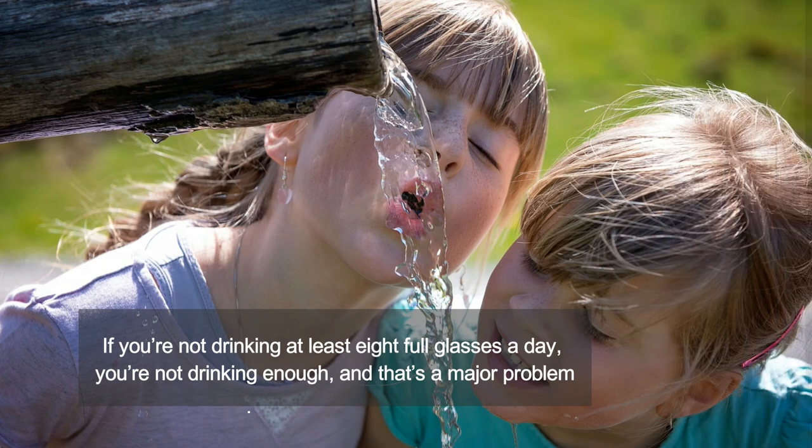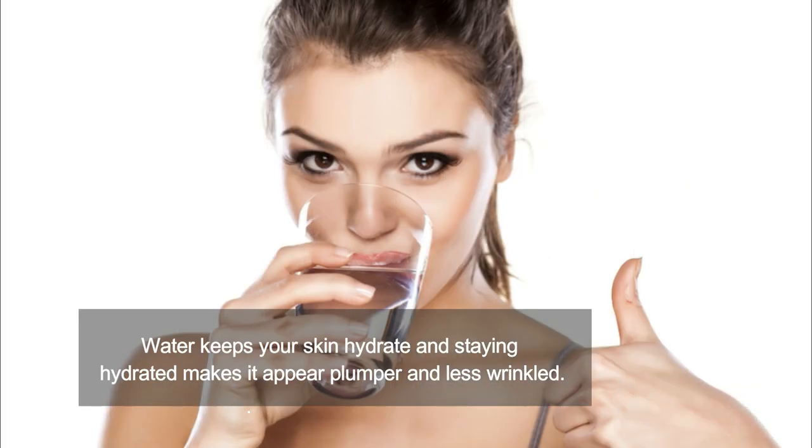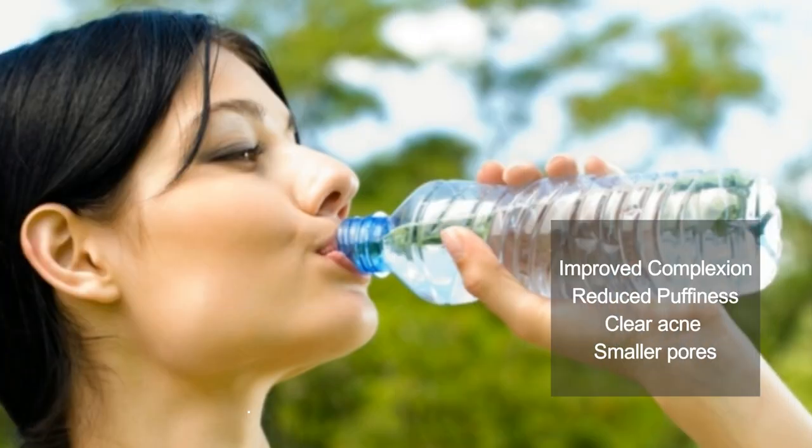Number five is water. If you are not drinking at least eight full glasses a day, you are not drinking enough, and that's a major problem. Water keeps your skin hydrated, and staying hydrated makes it appear plumper and less wrinkled. Water improves our complexion, reduces puffiness, and removes acne, making water a perfect element for healthier skin.